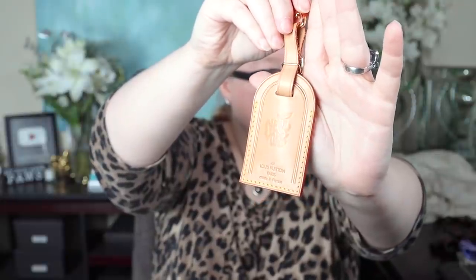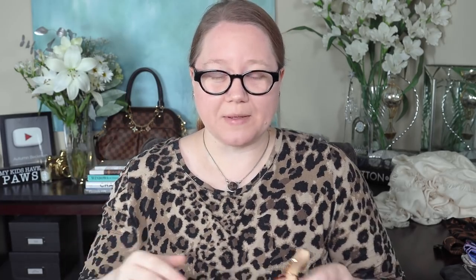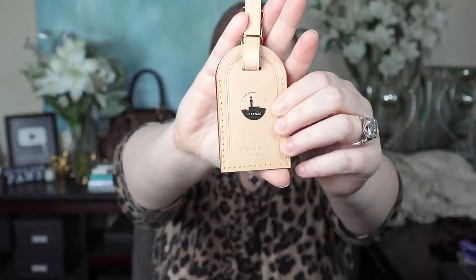I have three Vachetta luggage tags with special location stamps. One has the Statue of Liberty stamp — a New York stamp — which I found on eBay or Fashionphile. I also have a tag with the New York Apple stamp, which is my favorite of the two New York stamps. All location stamps can only be gotten at that specific location; the New York stamps can only be gotten in New York, and different stores had different stamps. My third stamped tag is Firenze — that's Florence, Italy — which popped up on Tradesy. Even though it cost more than I wanted to pay, it was a lot cheaper than a trip to Florence.